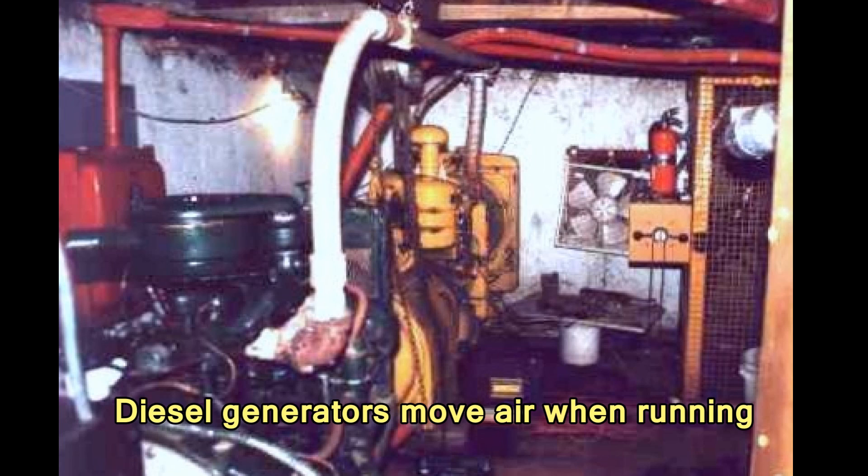When the diesel generators are running, they suck in air through all open outside vents.